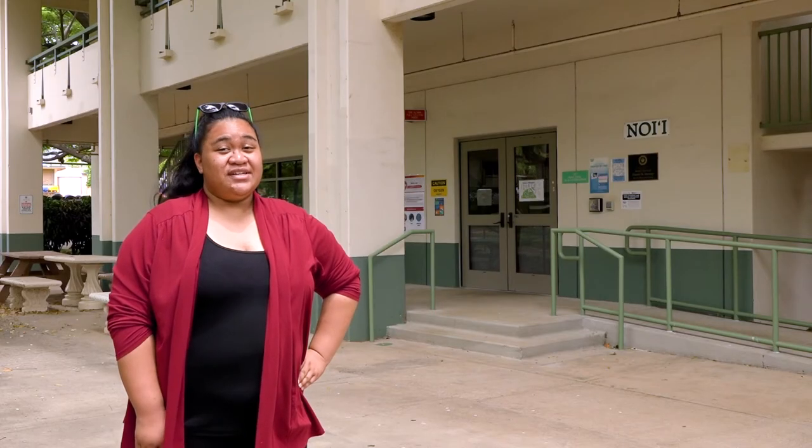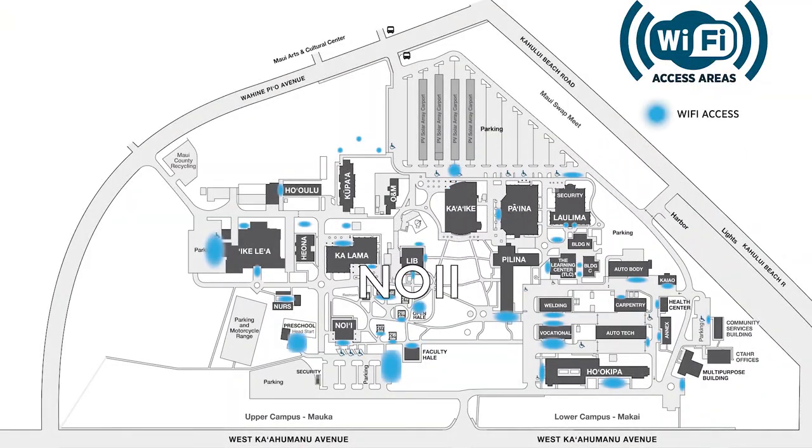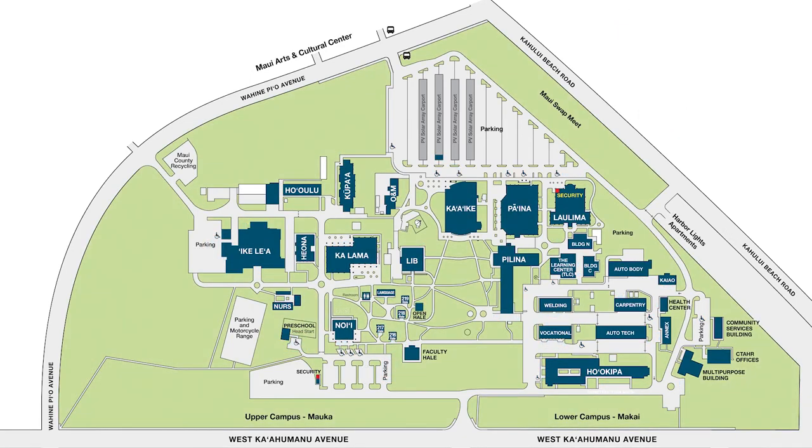If your class schedule says NOII, your class is located here. UHMC Dental Clinic.